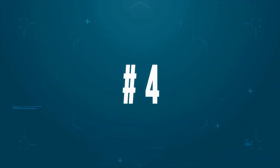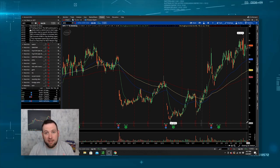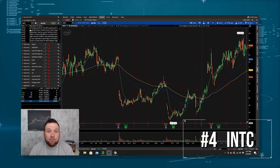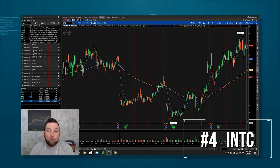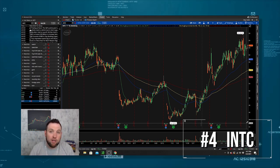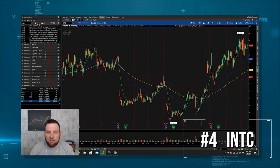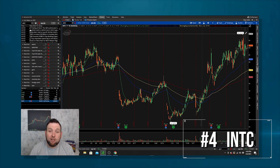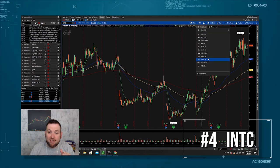Number four on my list was actually on my top 2020 tech stock list from last year: Intel. You probably already know a lot about Intel — if you don't use their products and you're an Apple user, you've still heard of them. Intel makes a lot of the chips, and so does AMD. AMD is a good choice too — you can kind of switch these at number four. But I like Intel because of the consistent dividend that they have paid. They've been up and down the past year, but they've started growing back and actually reached new highs recently, so they've got a lot of potential.